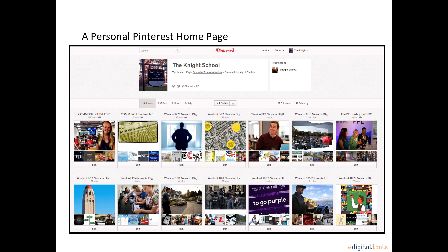Knight School students, faculty, staff, and community members can follow the Knight School pin board. Perhaps you are interested in cooking, art, fashion, or crafts — all of these topics can be found on Pinterest.